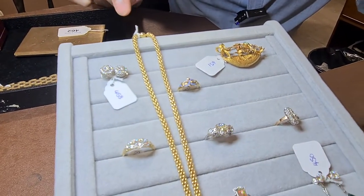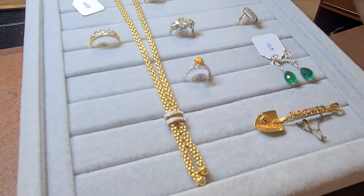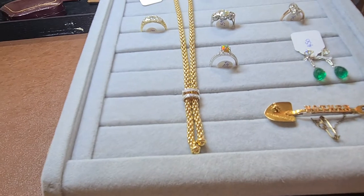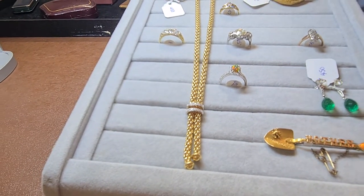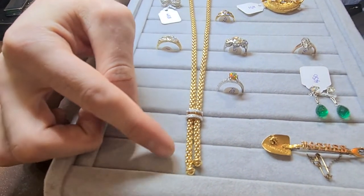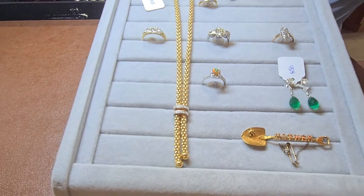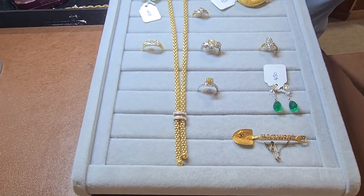A nice long chain here — lot 477. This is designer by Fope, and this is 18 karat gold. This design is called a Maori design — that's just what they called it — with this tassel base and diamond bands. This designer generally makes around £2,000 to £3,000 at auction, so that should be around there.